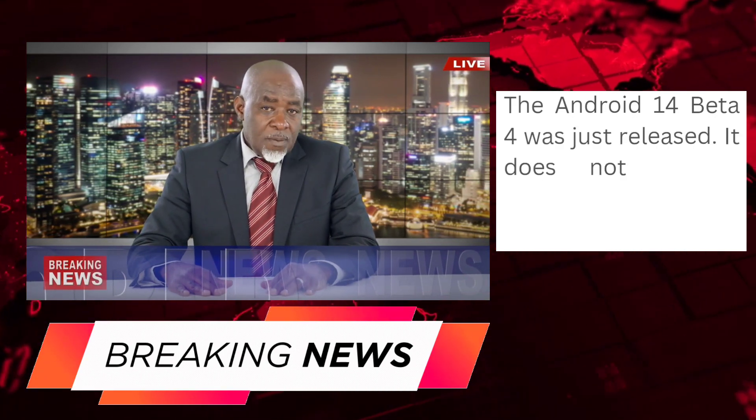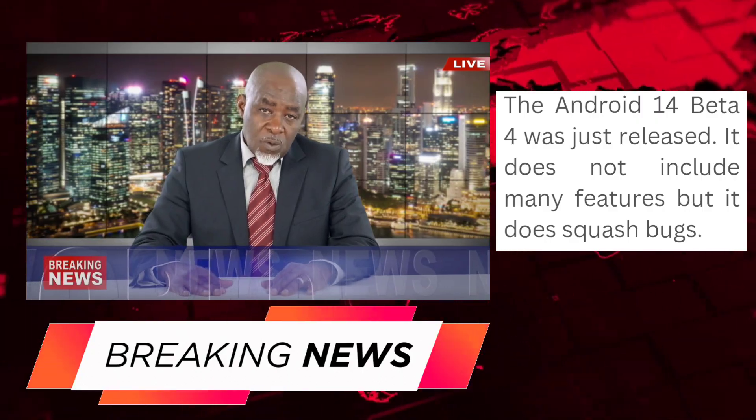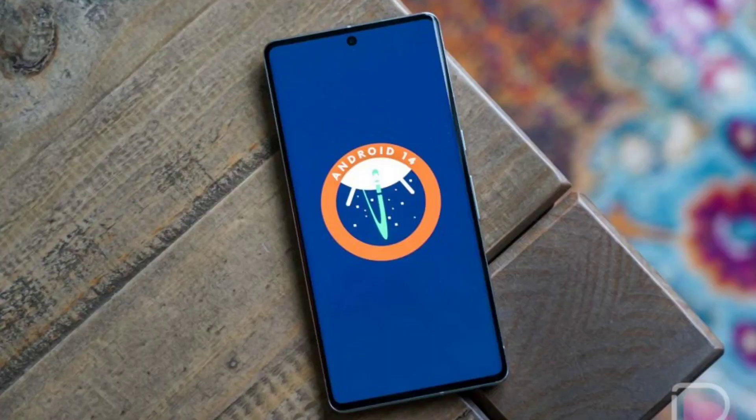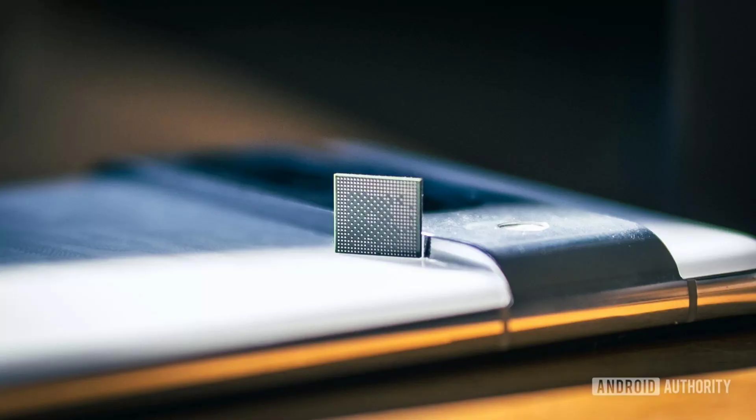Android 14 Beta 4 is rolling out today for eligible Pixel devices. For folks keeping track of the development cycle, this is the fourth and last final beta expected before it hits the stable milestone and is ready for the masses. This latest version also picks up support for the brand new Pixel Fold as well as the Pixel Tablet, which means it's the last chance for app developers to get their tuning and testing done.